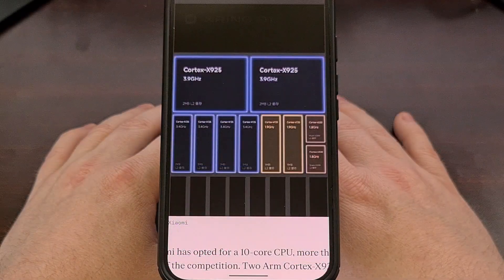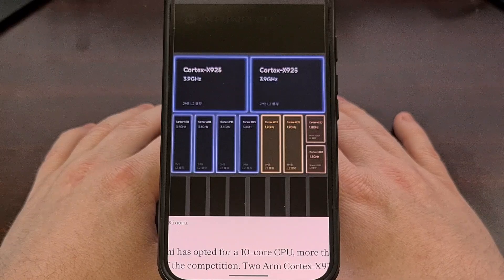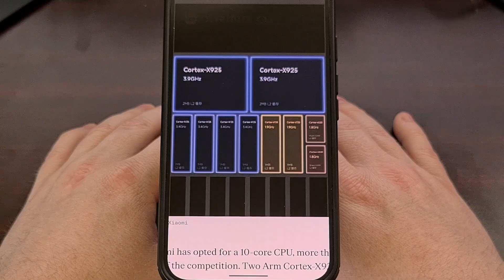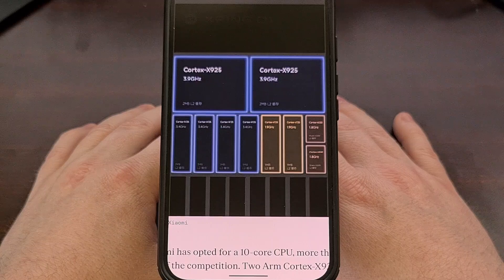I want to hear what you all think about this news down in the comments below. Do you think Xiaomi was able to hit those actual benchmark numbers in real-world tests? Or do you think the official Xiaomi 15S Pro will pale in comparison to what's being hyped up right now? I appreciate you all sticking with me until the end of this video. Please give this video a like and subscribe to the channel if you haven't done so already.